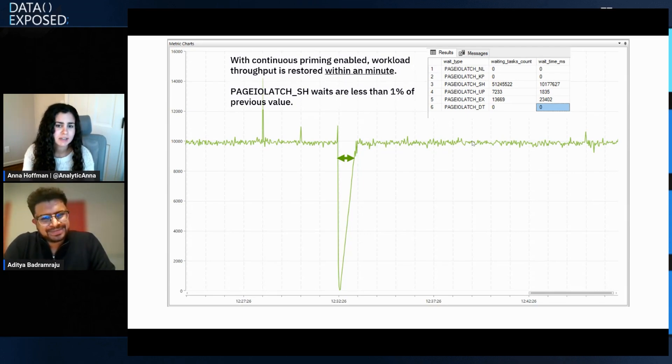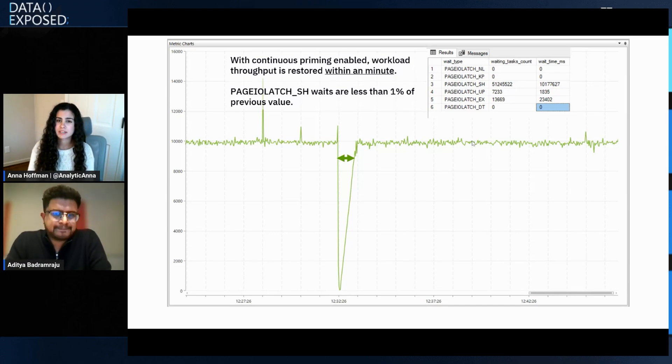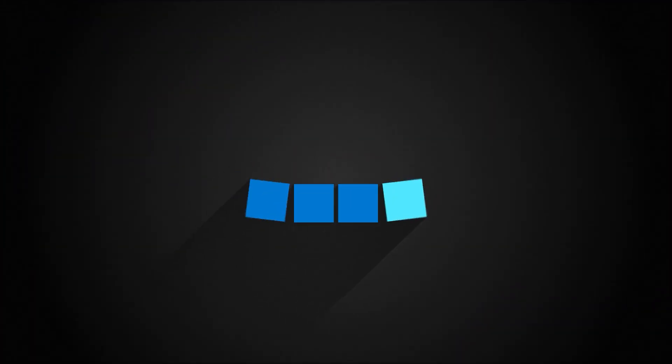This is super exciting — a huge improvement. From a customer's perspective, once continuous priming is lit up for everybody, it will just run faster. Many customers asked for this, and even during planned maintenance windows when databases move from one place to another, they will not see any performance impact. Thanks so much Aditya. To our viewers, check out the aka.ms/hsenhancements link in the description to learn more, leave us a comment and let us know which enhancement you're most excited about. Hope to see you next time on Data Exposed.